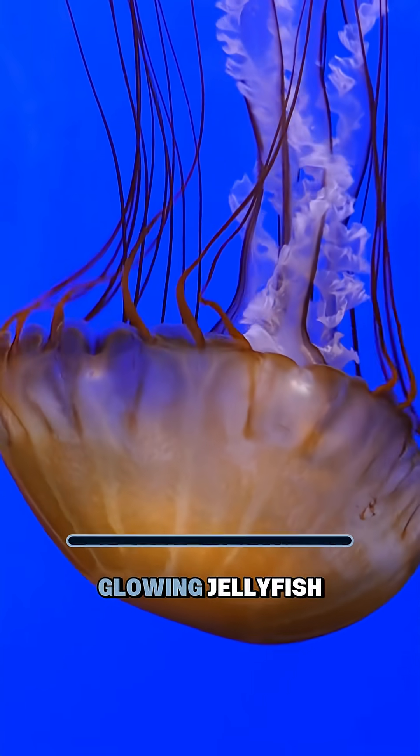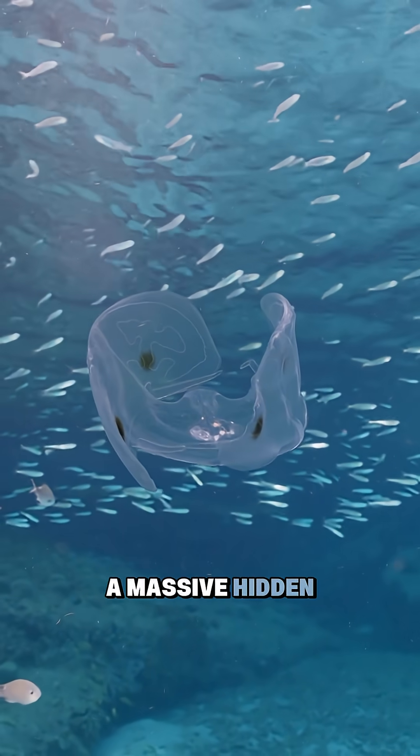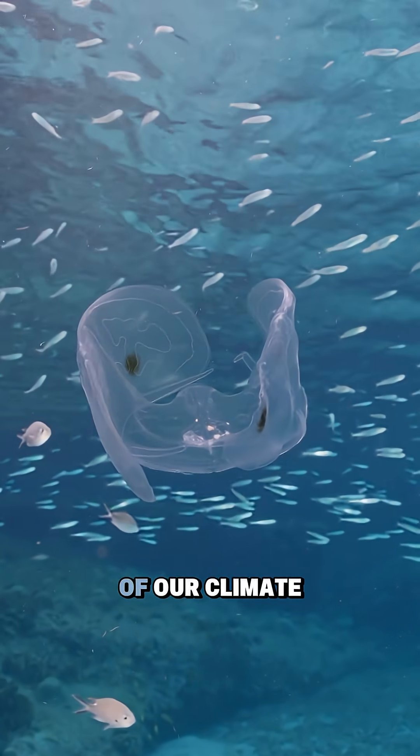Next time you see a glowing jellyfish, realize it's not just beautiful — it's part of a massive hidden world, one that might decide the future of our climate.